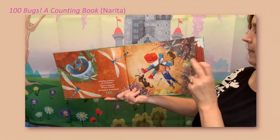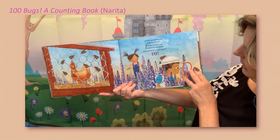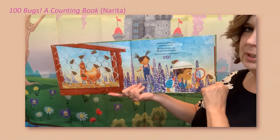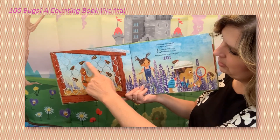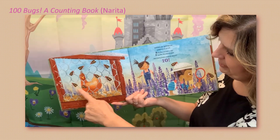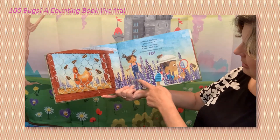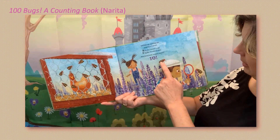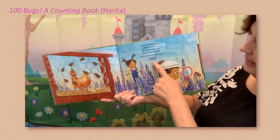Oops, my pages are sticking together — there we go. Spittlebugs, spittlebugs jumping all about — eight by the chicken cage. Let's see: one, two, three, four, five, six, seven, eight. And two by the woodland sage — so that was eight and two more: nine, ten. How many bugs jumping about? Ten!